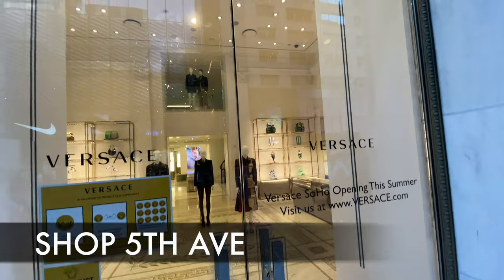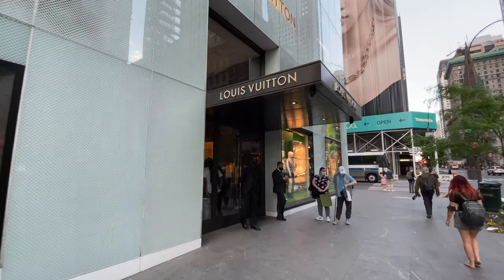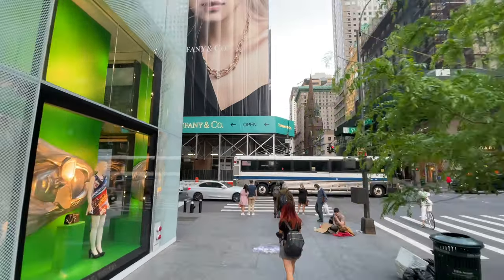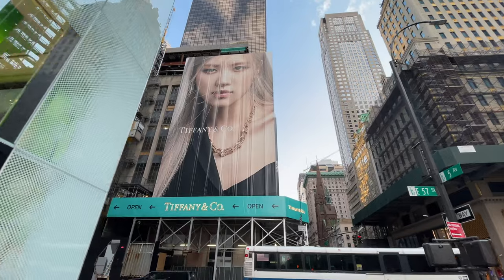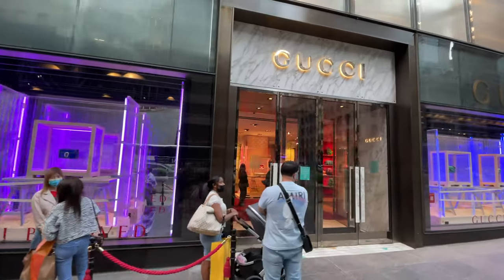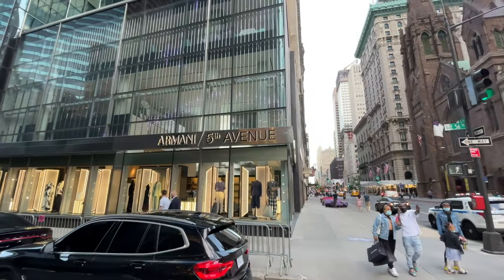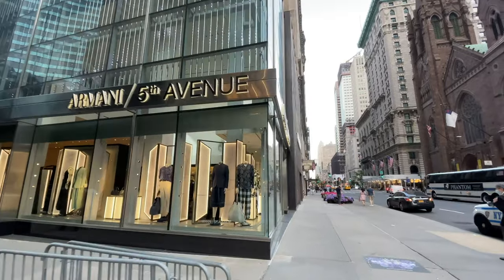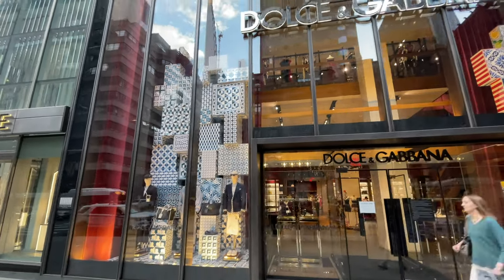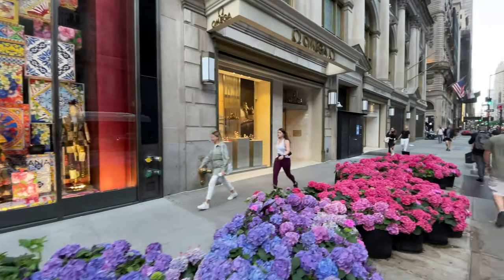When you come to New York City, shopping is going to be something you've been told to do or maybe even want to do. Shopping Fifth Avenue might just be at the top of your list, just to say you did it. Saks Fifth Avenue is here, but there are many different high-end retail stores along Fifth Avenue. You name the name brand and it's right here on Fifth Avenue.